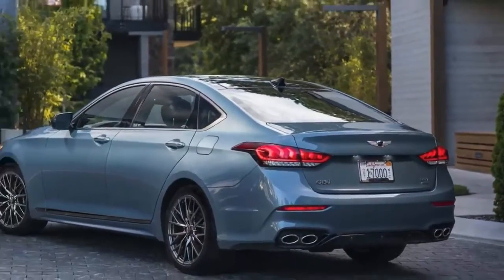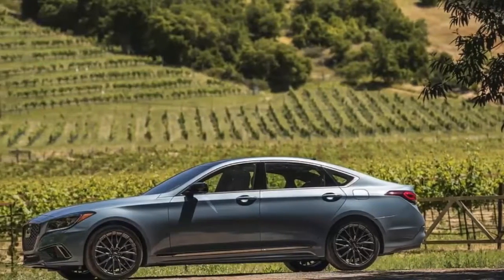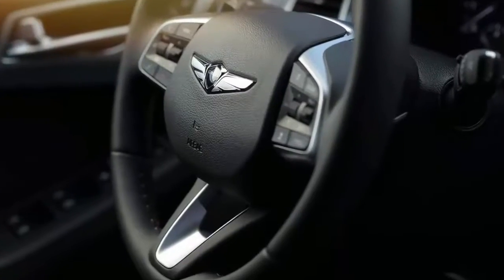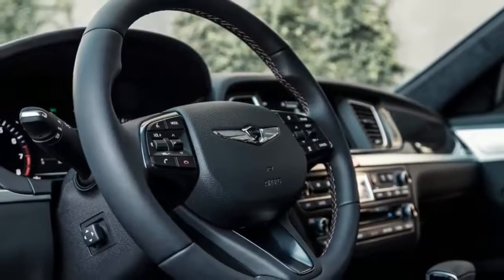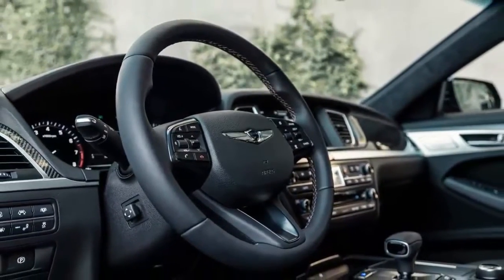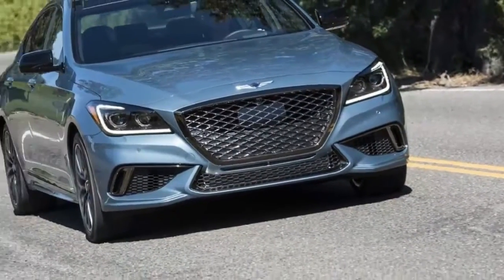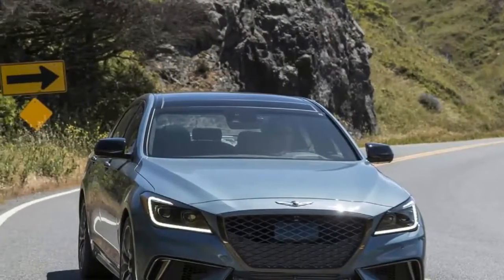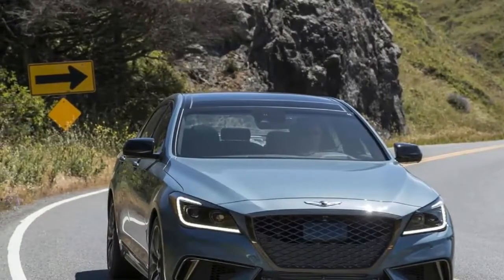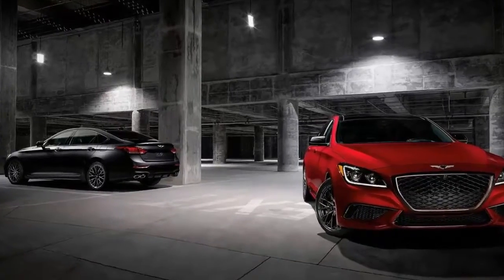As with the regular G80 and enormous G90, value and above-average interior space are great reasons to consider the G80 Sport. The more eye-catching Sport variant retains the same capacious cabin as the 3.8 and 5.0 models, which means it's bigger inside than pretty much everything else you're considering — a useful advantage for those put off by paying $50,000 to $70,000 for a midsize sedan that feels barely mid-sized from the backseat. In Sport trim, the G80 comes as a fully loaded package with the only choice being rear or all-wheel drive.